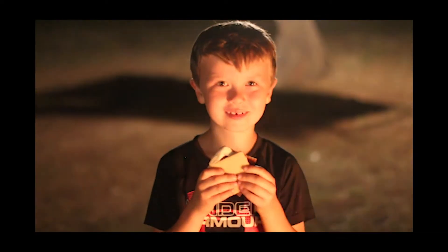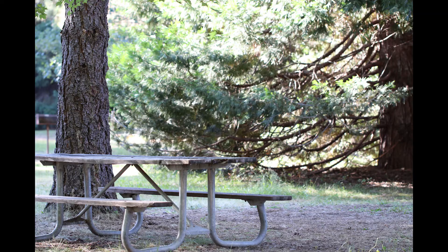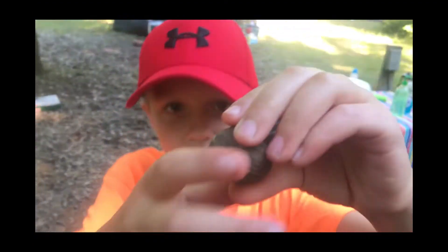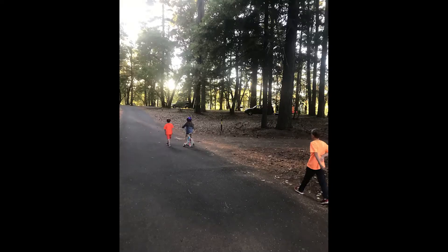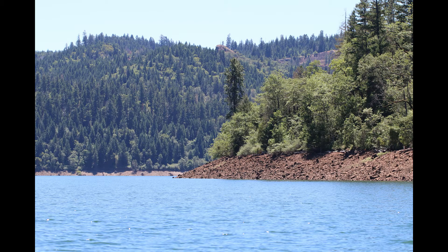We recently went camping on the lake for a few days with some friends and family, and despite all the temptations, we were actually able to stay keto the entire time. So today I'm going to share with you some keto camping meal ideas that you can bring to your next camping trip.